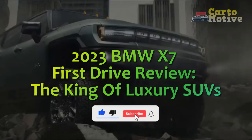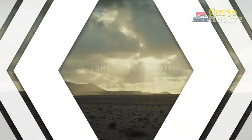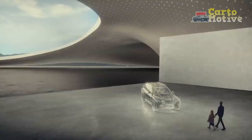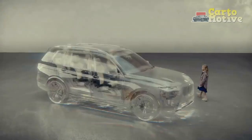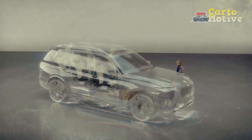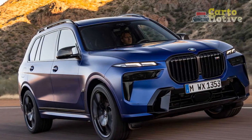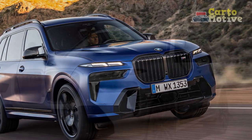2023 BMW X7 First Drive Review: The King of Luxury SUVs. This week, BMW was kind enough to invite us to its home away from home, Spartanburg, South Carolina. The brand has a sprawling campus in the southern city. It was there, amidst thickets of trees and greenery, that we were led to our steed for the weekend, the BMW X7.